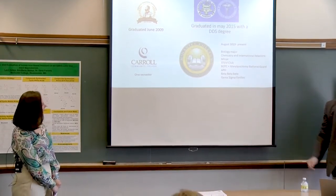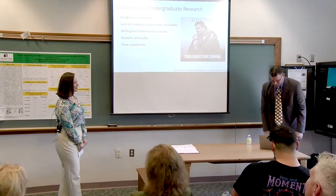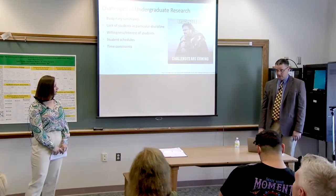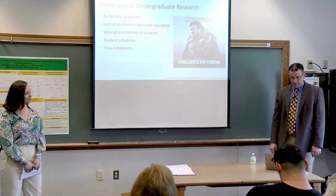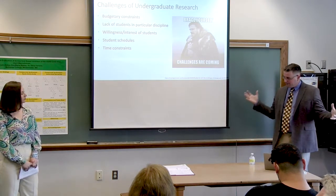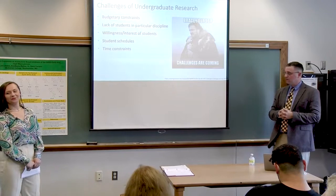So let's start off by talking about moving from Hopkins and industry, where you had everything, to a small liberal arts college. How do you do research in that environment? There are a lot of challenges. Obviously the primary one is budgetary. Lack of students — at any given year, McDaniel's chemistry major numbers you can count on one hand. Then there's willingness: are the students interested in what you're interested in? And student schedules — it's a real challenge during the semester. Typically most of the work gets done over the summer where it's your primary focus.